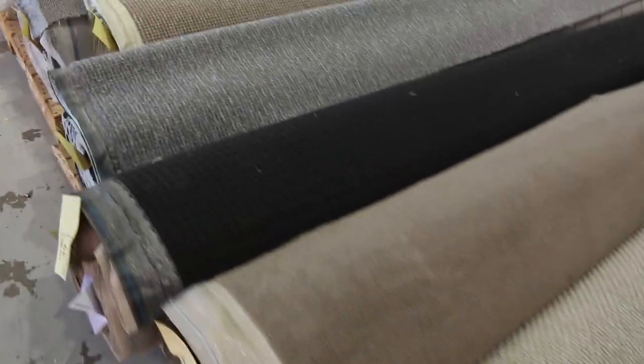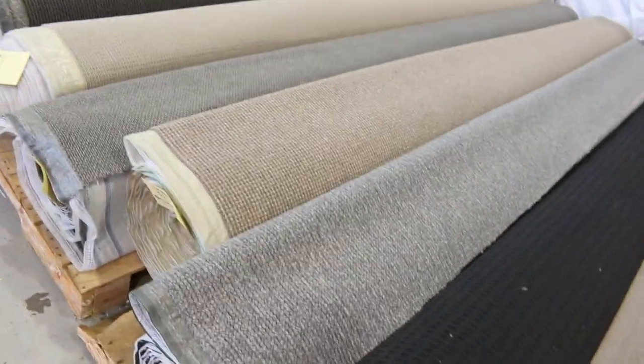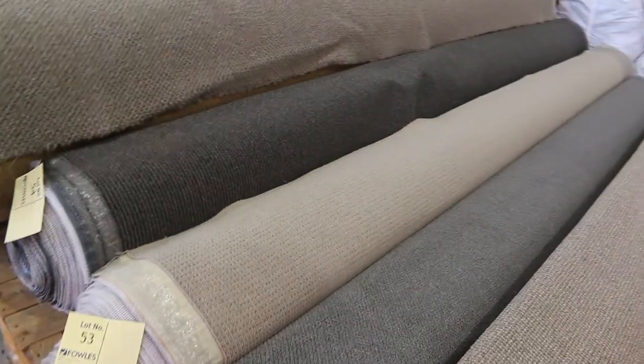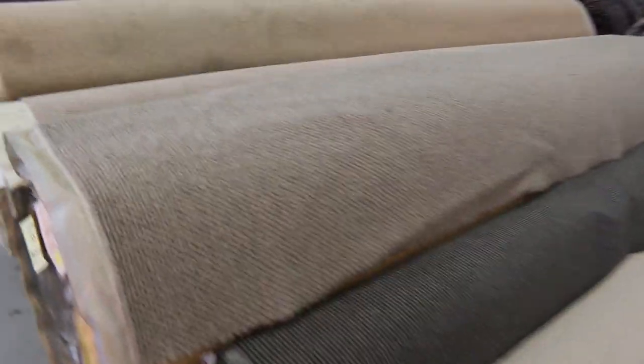Our smaller rolls here — as you can see, roll sizes vary. Lots of different colours. There's wools, nylons, loop piles, plush piles, twist piles. They'll start from $30 a metre and generally sell between $30 and $35 a metre. Some bigger rolls here too — some more wool carpets. A good range of wools to get through.